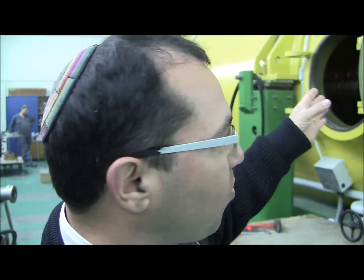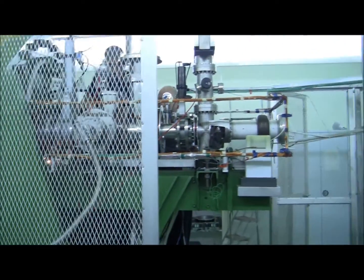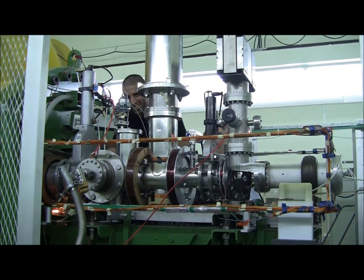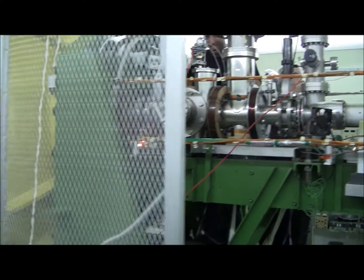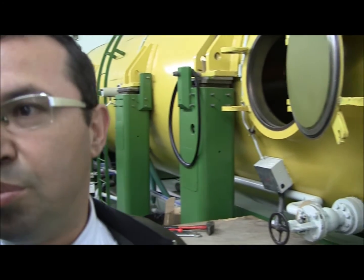This is the only national research facility of this kind in Israel. Our scientists, together with scientists from universities all over Israel, research centers, the defense industry, and others, are making use of this piece of equipment.